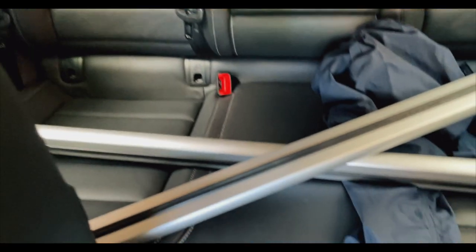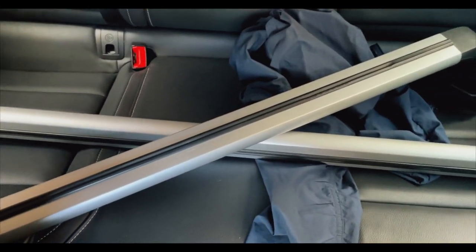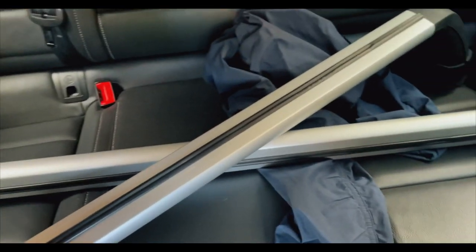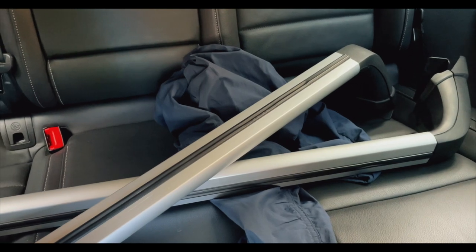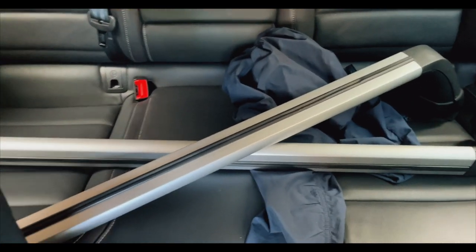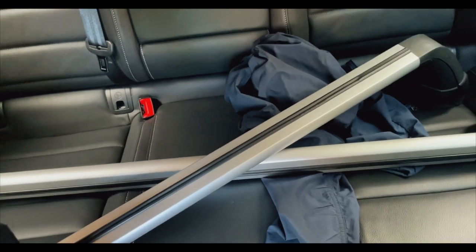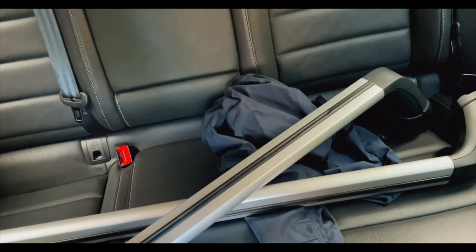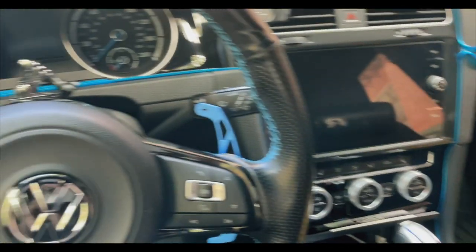Alright, so here it is — it's in pretty really good condition actually. This is for a 2015 Golf, but of course it's gonna fit the Mk7 Golf GTI and R. Picked it up for a really decent price, really good deal — hardly used. Friendly seller, and an even friendlier buyer — me.